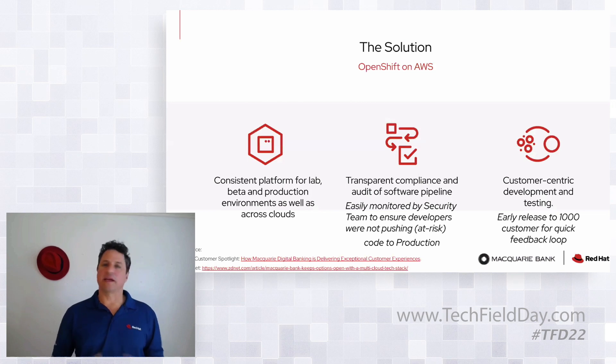We came in and said, okay — you want to leverage the cloud, which in this case was AWS. They wanted to develop on a platform that would work across clouds (they're now running OpenShift across Google and AWS), they wanted a consistent experience between lab and production, and from a security standpoint their security team wanted visibility into the pipeline from developer to production. They needed gates and visibility as code moved through. And they wanted a quick feedback loop — to roll out features to maybe a thousand customers, get quick feedback, make modifications, and then roll out more.